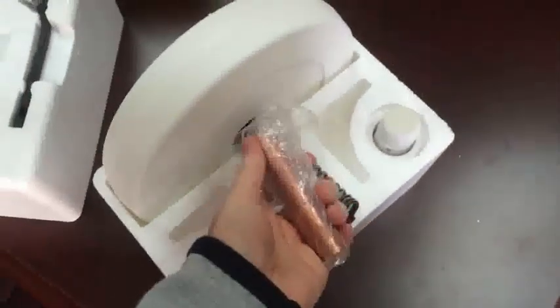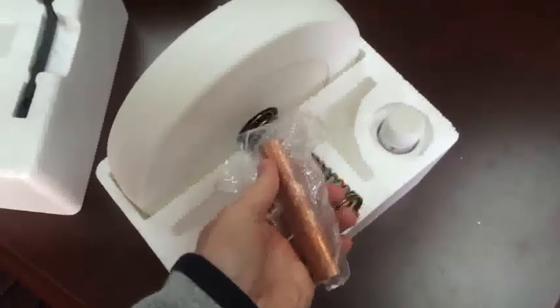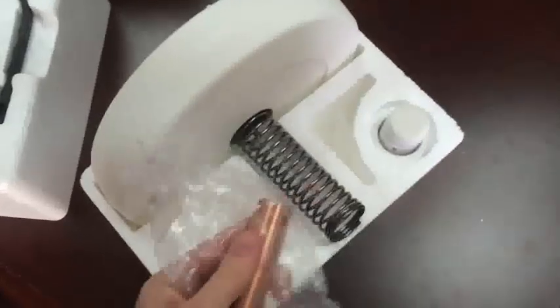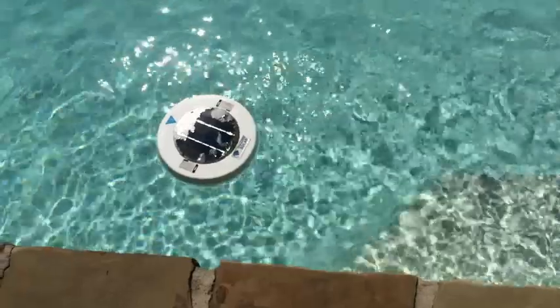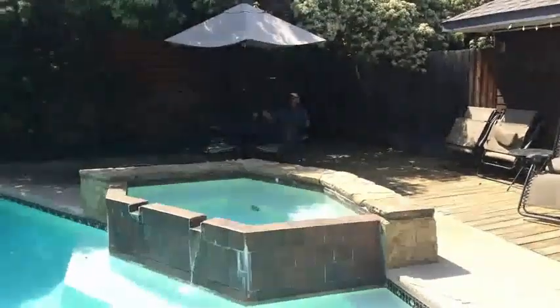This clever invention uses a small solar panel to send a very small electrical charge around this copper anode, and it will shed tiny amounts of copper and other minerals into your pool or hot tub. Algae and other microorganisms simply can't live in copper ionized water.